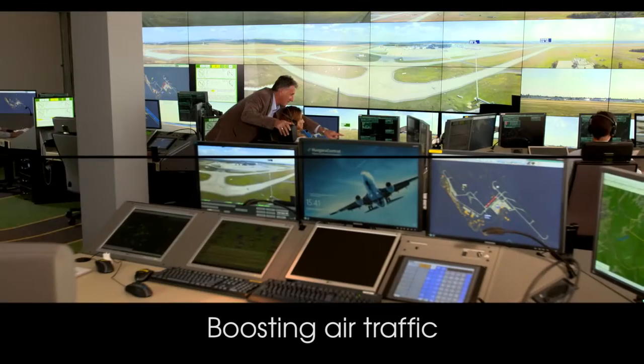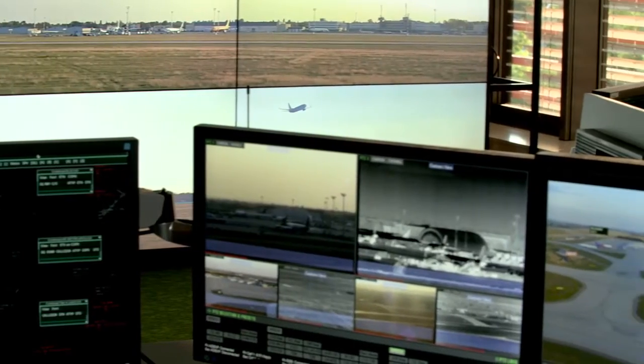The concept of location-independent tower control makes it possible to simultaneously control air traffic at multiple airports from one center.